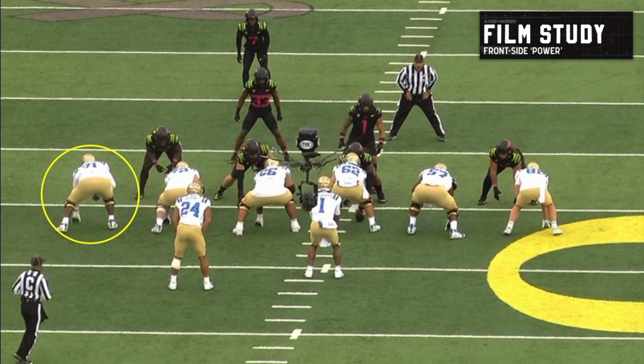You can see the tackle over to our left side from this perspective, but this is actually an interesting front side power. The defense is all jammed up in the middle — really tight alignment. So why would you run power right into the middle of that? They're actually going to run a simple front side power wrinkle. This was something you saw a ton from Chip's Oregon teams near the end — teams would clog the middle against inside zone, and he would say, 'Great, I'm just going to take what you're giving me.'